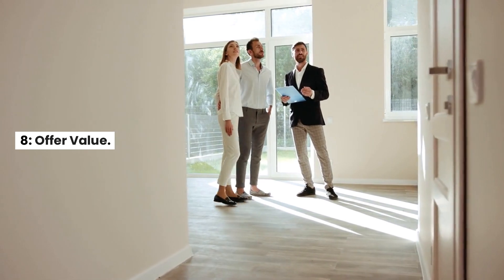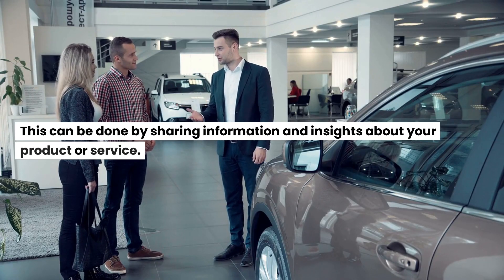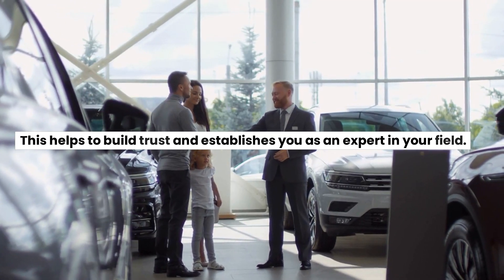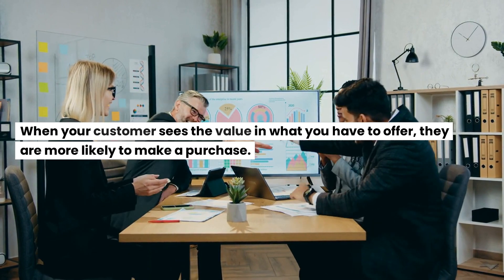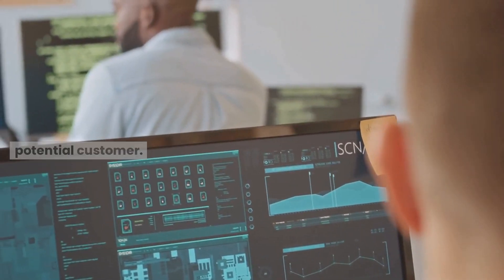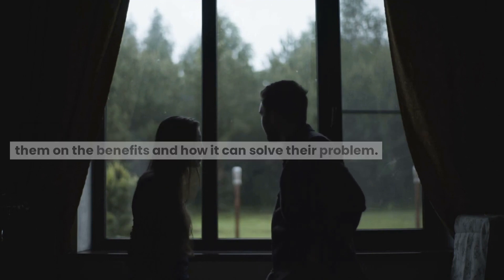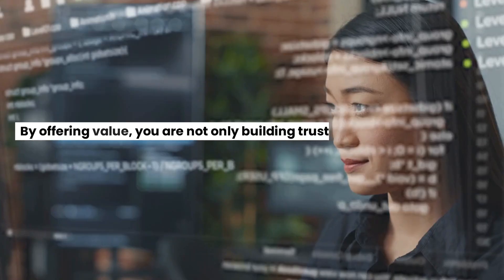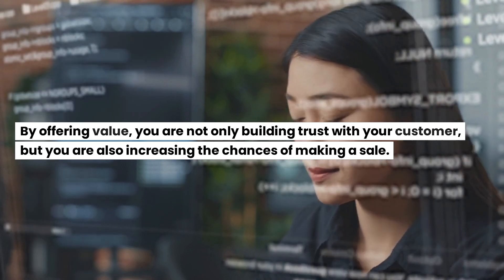8. Offer value. Offering value to your customer is an important part of being an effective seller. This can be done by sharing information and insights about your product or service, which helps to build trust and establishes you as an expert in your field. When your customer sees the value in what you have to offer, they are more likely to make a purchase. For example, instead of just trying to sell software, take the time to educate the customer on the benefits and how it can solve their problem. Offer a demo or a trial to show how the software works. By offering value, you build trust and increase the chances of making a sale.